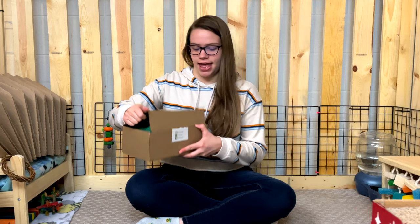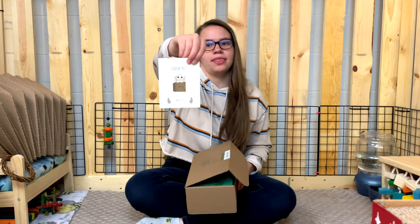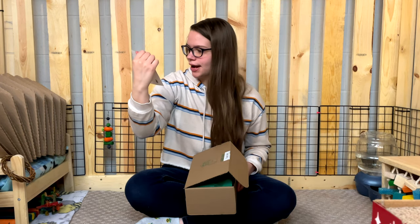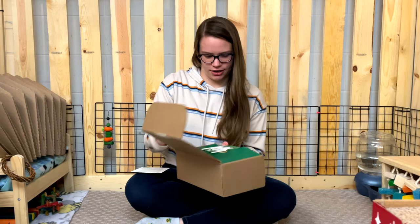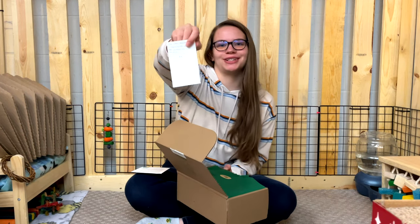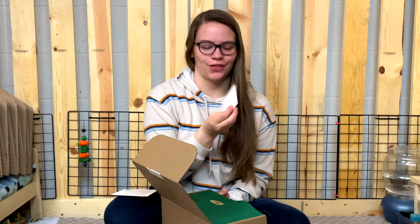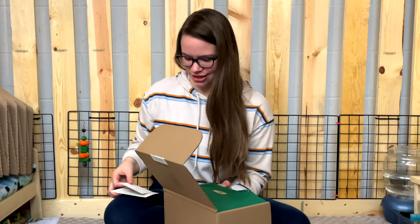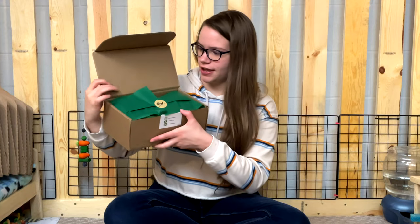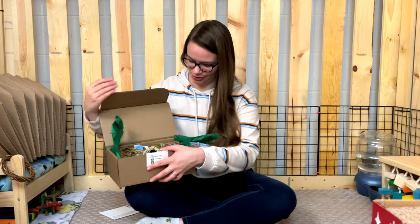Opening it up — it says 'Thank you' on the May box and it lists what's in the box on the back. There's also a note that says the order was mindfully packaged using eco-friendly materials, and there's a personalized thank-you note on the back, which is really cool. Inside we have green tissue paper with a little 'thank you' — this already looks amazing!